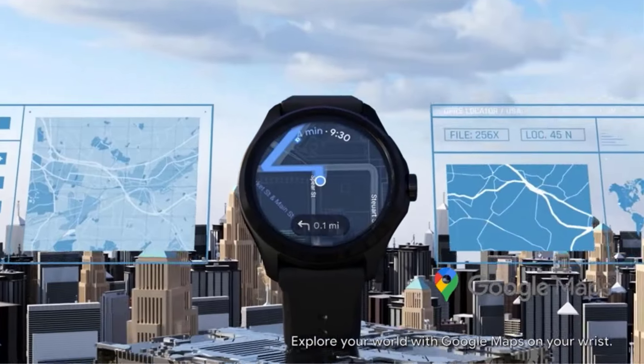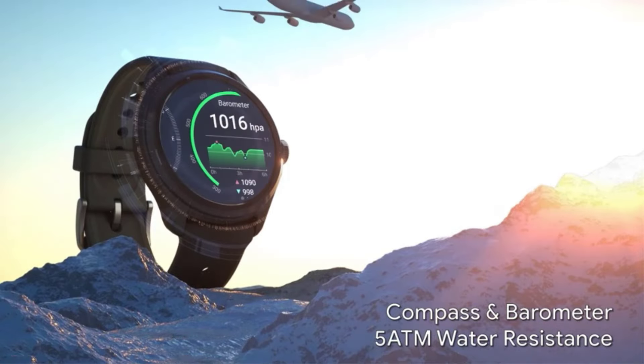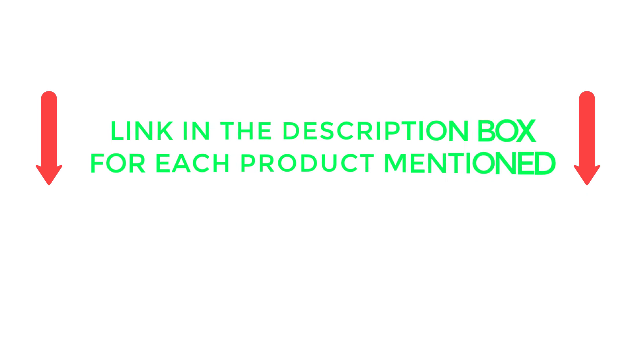After much research, I found these products very helpful for folks like you. If you want to know about the price and other information, be sure to check my video description. So without any further delay, let's jump into the video.